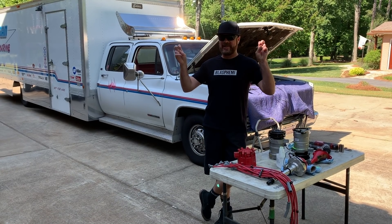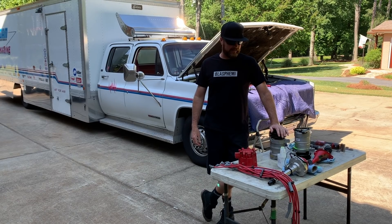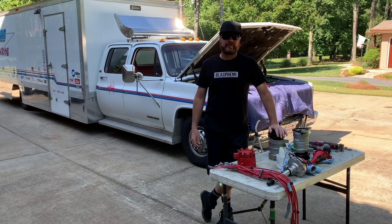We have to make our mint condition ramp truck actually reliable. Yeah, it's broke again.